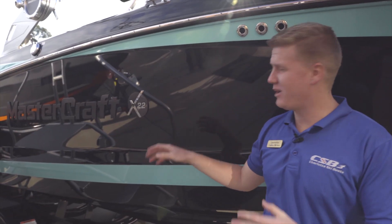As you can see, this awesome X22 is incredible. Come out and check us out today — come see me or one of our great salespeople at Charlotte Ski Bus.